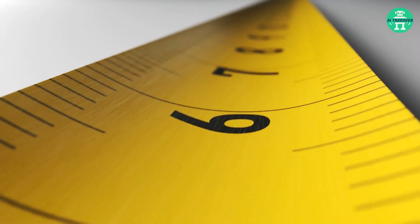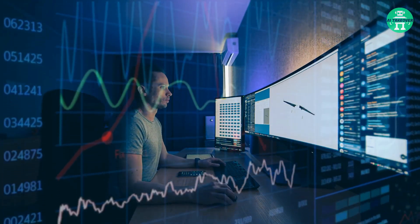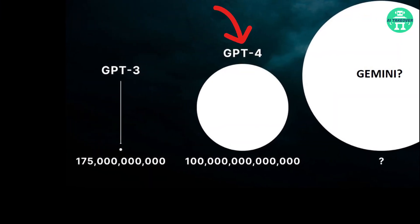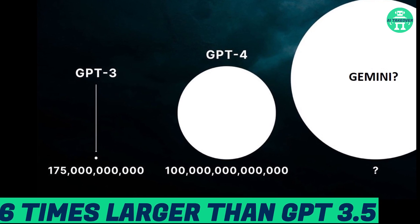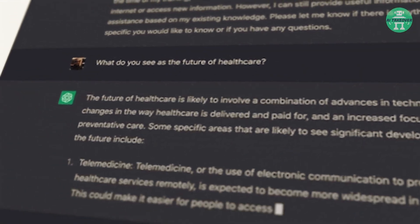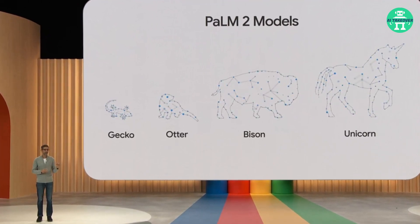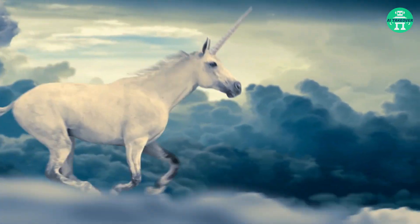Now, let's talk about size, because in the world of language models, size does matter. Generally, the more parameters a model has, the more potential it has for learning and generating diverse and accurate outputs. In the case of GPT-4, it boasts a whopping one trillion parameters, which is about six times larger than its predecessor GPT-3.5 with its 175 billion parameters. It's no wonder GPT-4 is considered one of the biggest language models ever created. As for Gemini, Google hasn't disclosed the exact parameter count for each size variant — Gecko, Otter, Bison, and Unicorn — but based on some hints, we can surmise that Unicorn is the largest and probably comparable to GPT-4 in terms of parameters, if not slightly bigger.